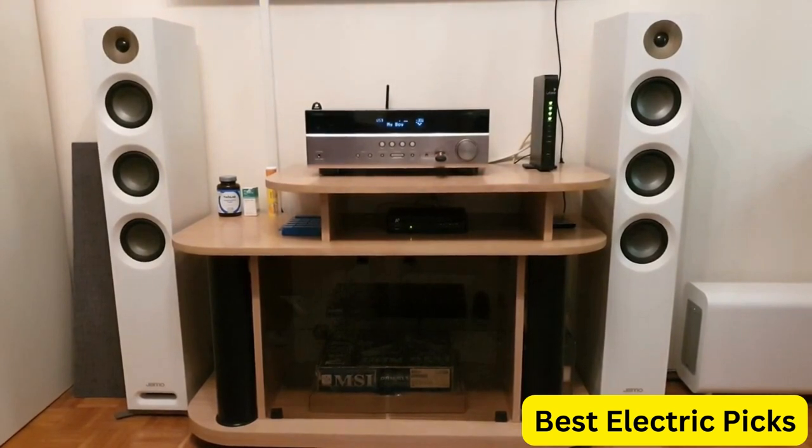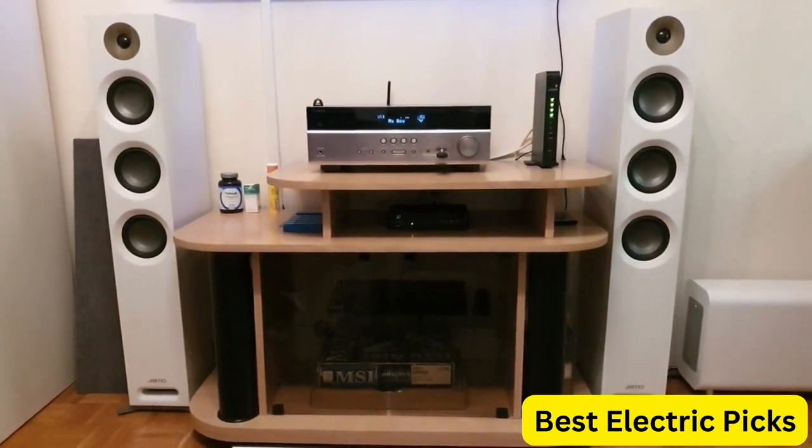Hope you guys enjoy the video, and now you can easily select the best floor standing speaker from our list.